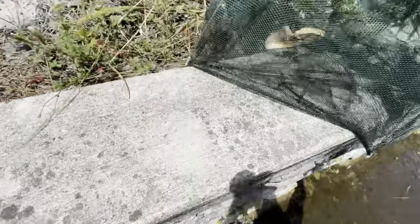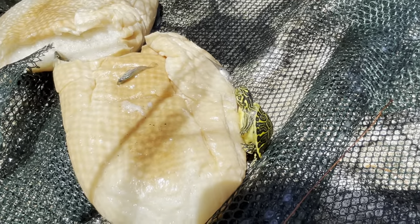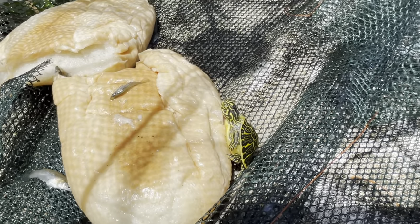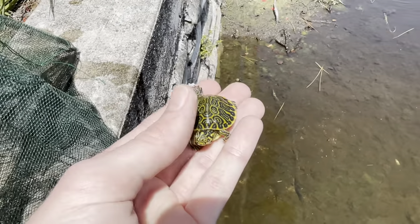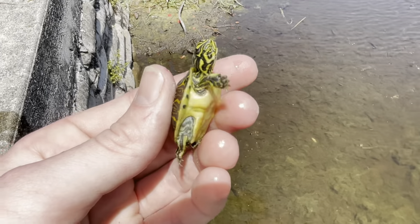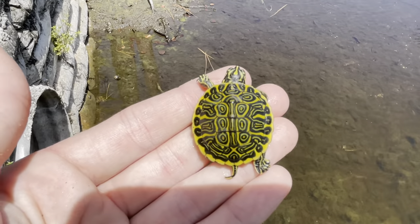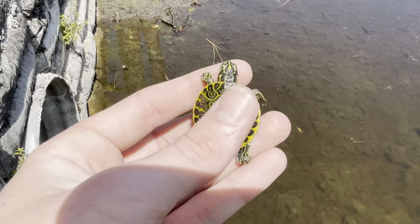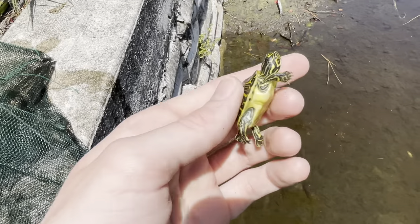Oh my god, he's so tiny! It looks like a little baby painted turtle maybe. We got tons of mosquito fish too. There's the little turtle — look at him on the piece of bread! I was hoping we would get one like twice the size of that, but I'll take it — that's really cool. He's really tiny. Let me grab him out of here. I've always called these painted turtles but I've had a lot of people correct me. I don't know exactly what kind of turtle it is, but look at the design on his back — that is really pretty.